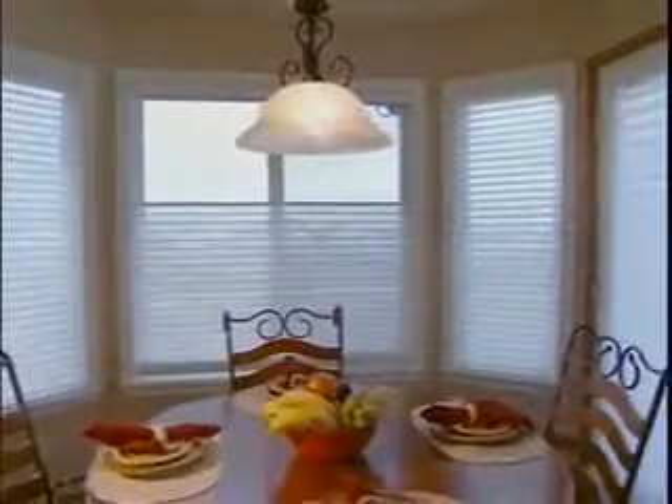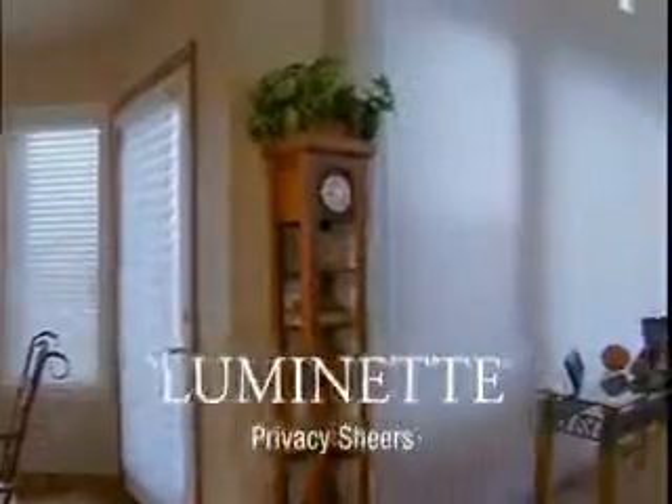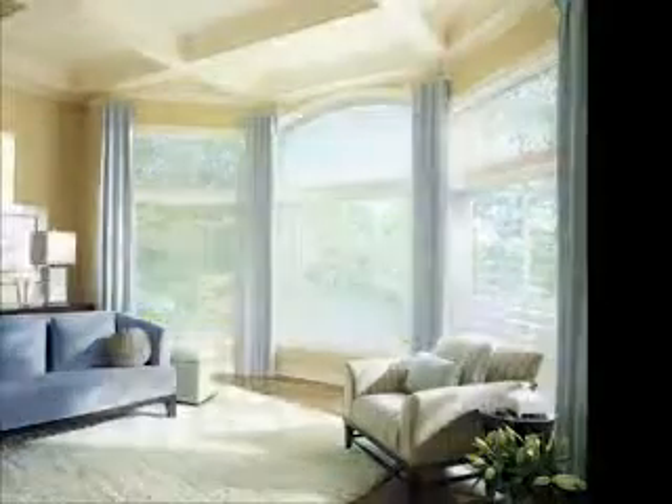For narrow windows, two tilt-only options are available: standard headrail tilt-only or the low-profile hardware system. Both can provide solutions to cover side lights and French doors. And for a perfect combination of horizontal and vertical beauty, Silhouette window shadings and Luminette privacy shears beautifully complement one another. Silhouette window shadings will transform your home. To achieve life in a whole new light, it takes three simple steps.